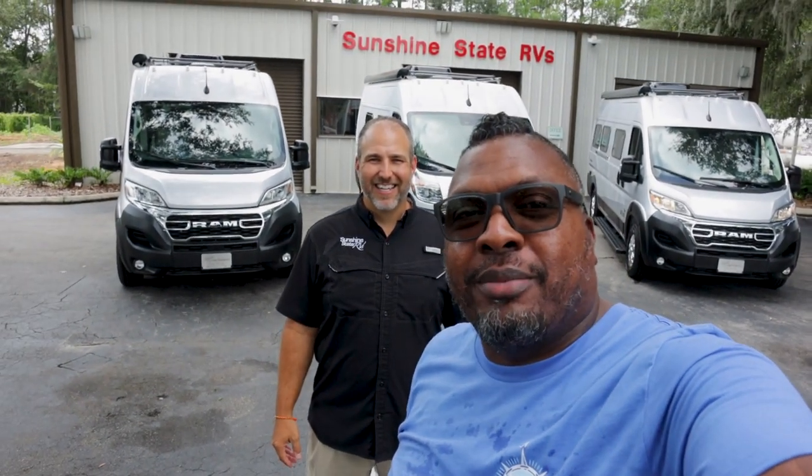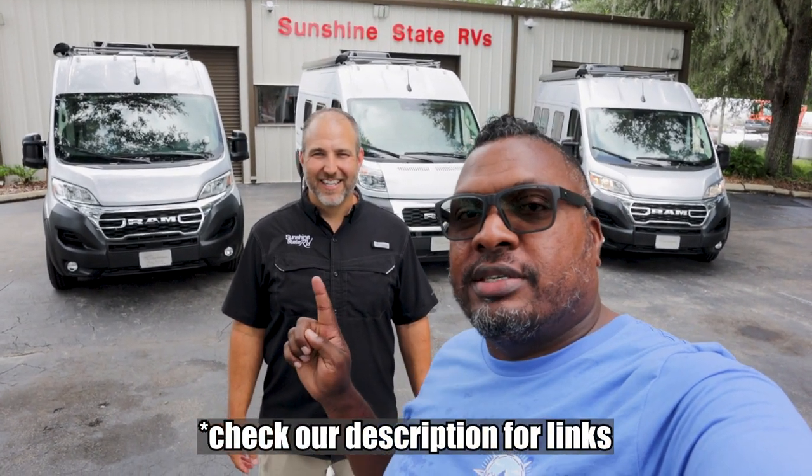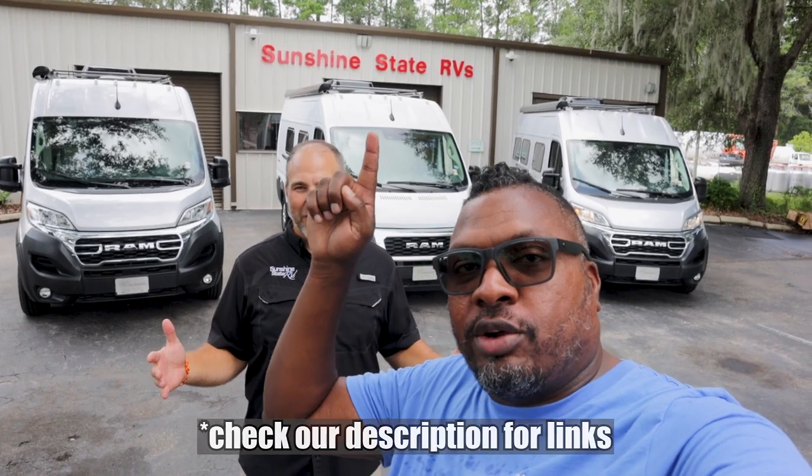Welcome back to the channel. I'm Hank Strange. This is Strangerpalooza, and this is Nick Schmidt of Sunshine State RVs.